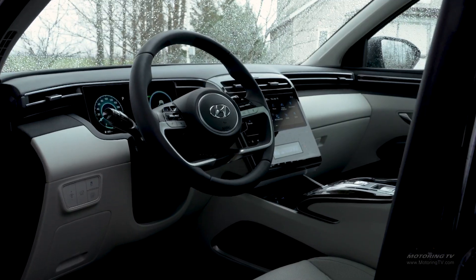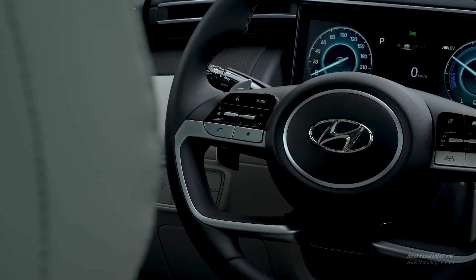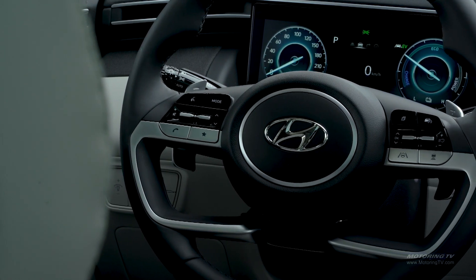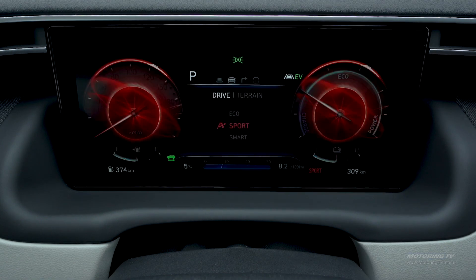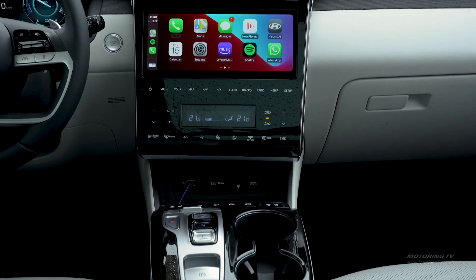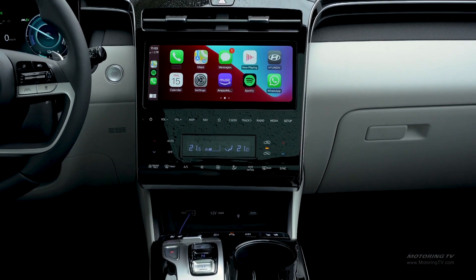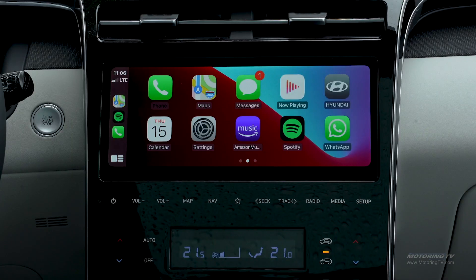Move inside and the changes are no less radical. First impressions come from the freestanding 10.25-inch instrumentation — different but functional. Despite the lack of a cowl, surprisingly bright sunlight did not wash it out. Where most models get an eight-inch infotainment touchscreen, the Ultimate trim earns a slick 10.25-inch unit.